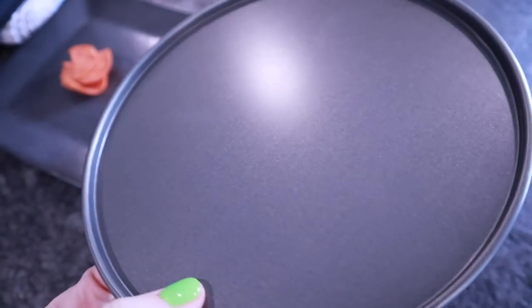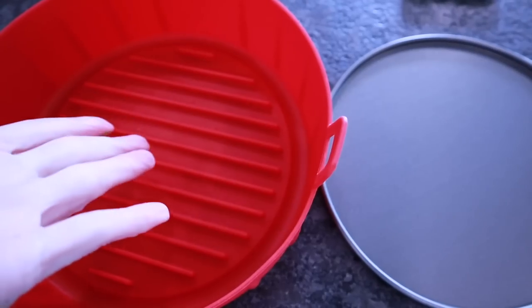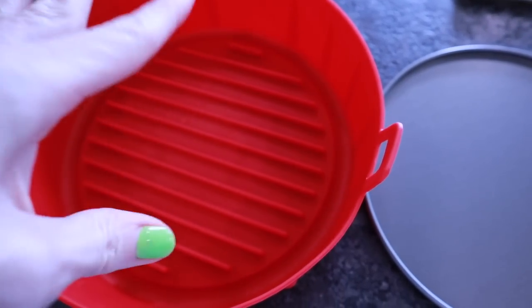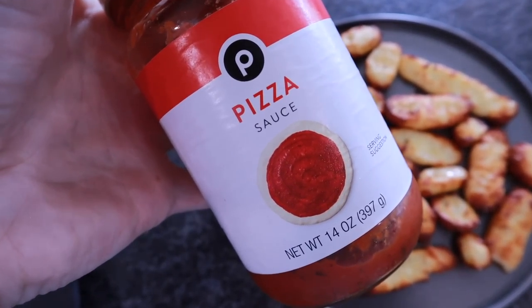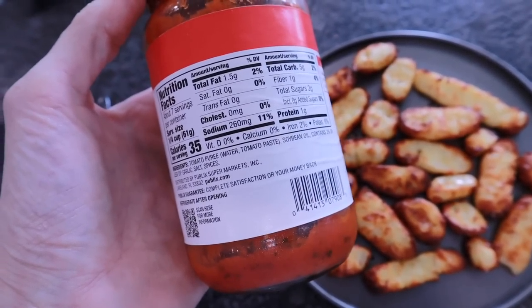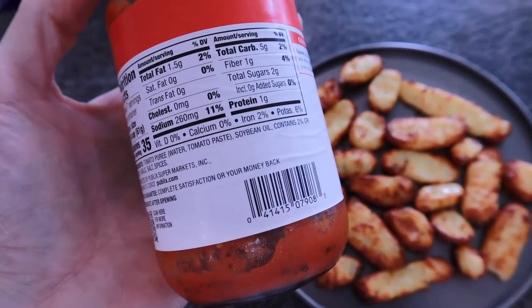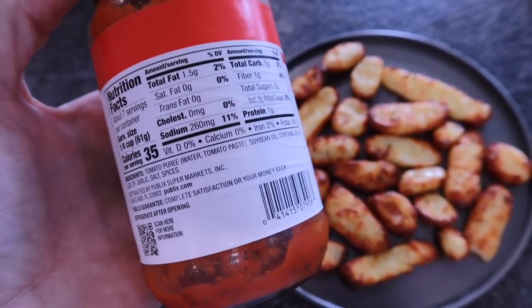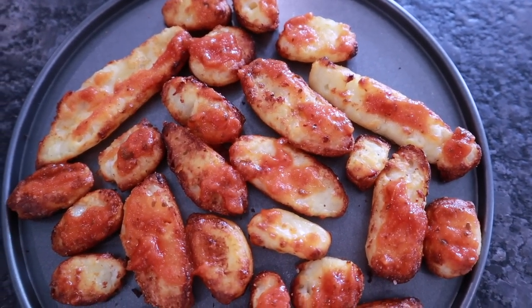Add the fries to a silicone pot or a small pizza pan — I found one at Walmart for only a dollar that fits perfectly in the Cosori. Add a very thin layer of no-sugar-added pizza sauce on top. The carb count in pizza sauce can be high, so I use as little as possible — about a quarter cup has four net carbs, but I use far less than that since natural sugars spike me as a Type 1 diabetic.